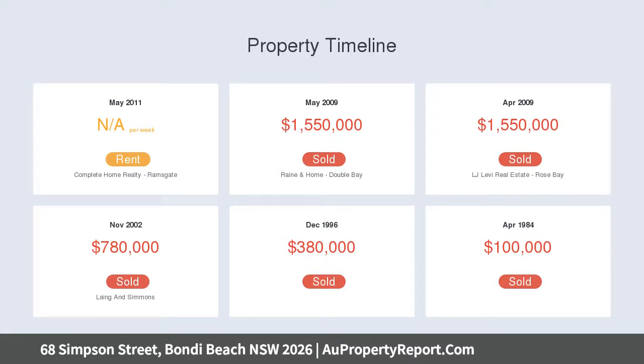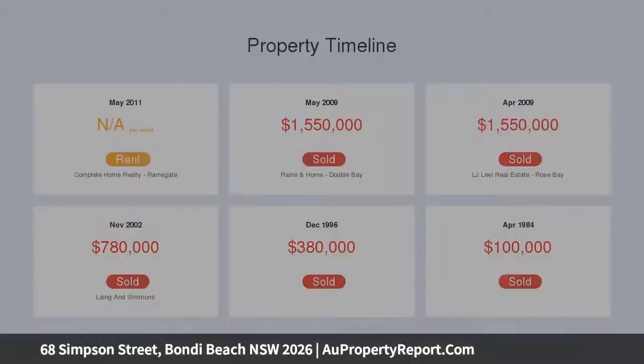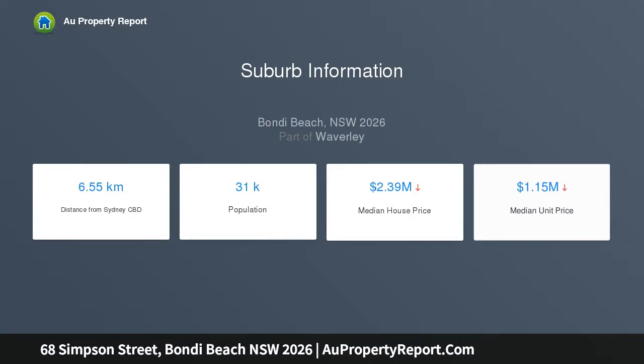A gourmet open-plan kitchen is equipped with stone benchtops and quality European gas appliances, while bi-fold doors allow an easy flow to a sunlit deck, entertainment courtyard and easy-care level garden.